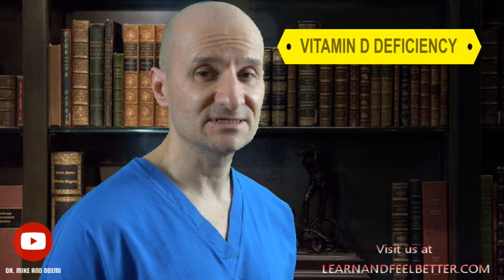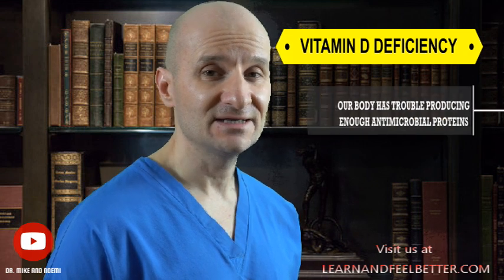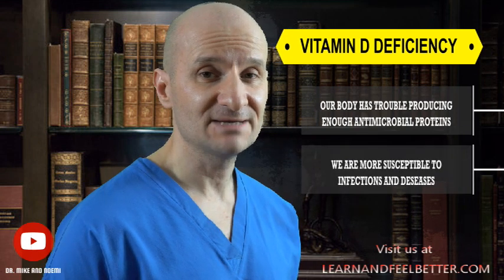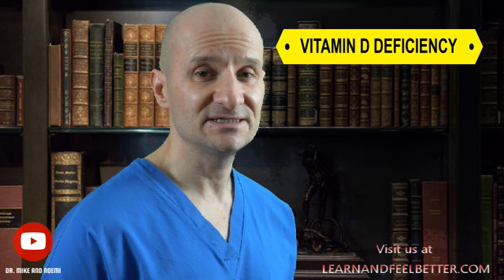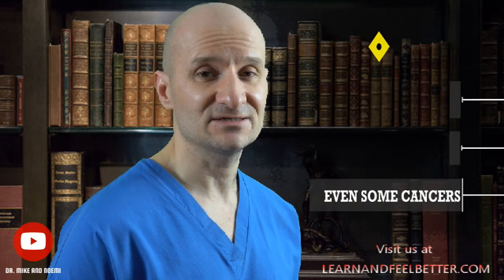Vitamin D deficiency can significantly impair our immune system function. When we don't get enough vitamin D, our body struggles to produce enough of those antimicrobial proteins, meaning we are more susceptible to infections and diseases. Studies have shown that vitamin D deficiency is associated with a number of diseases, including respiratory infections, autoimmune diseases, and even some cancers.